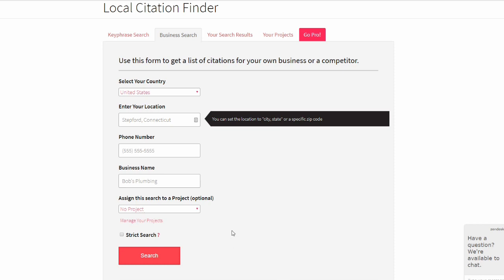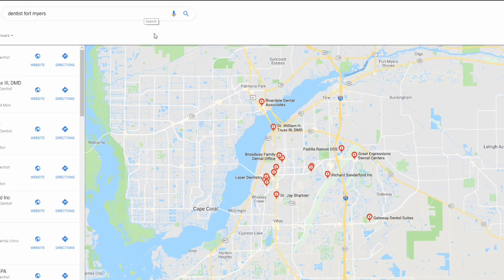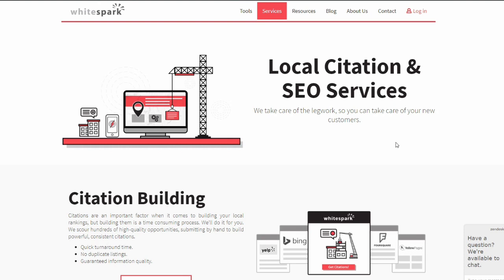What are citations exactly? Citations are basically creating a listing of a business on other directories. For example, Yelp is a business directory — if you get a listing on Yelp, that means you have a citation back to your Google listing. There are tons of local citations you can use. You can do this manually, but it's very time consuming. If you want to handle one or two clients per week or more, the best approach is to outsource the whole thing.